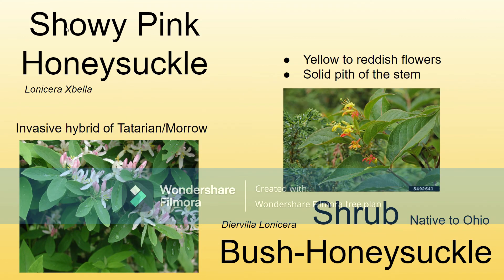Another type of honeysuckle is showy pink honeysuckle, Lonicera x bella. That's an invasive hybrid of tatarian and maro. It's got really nice pretty flowers, but it's kind of a nuisance.